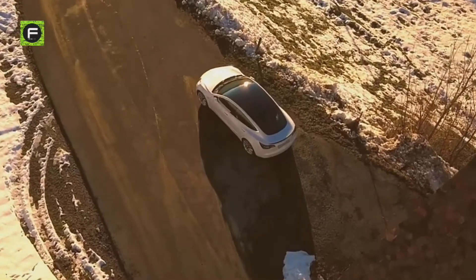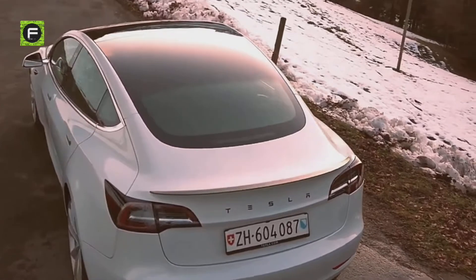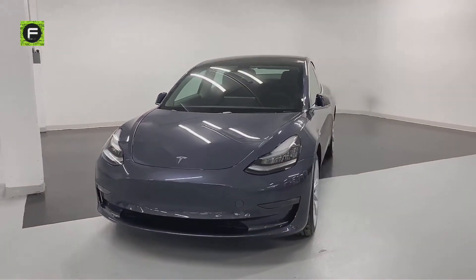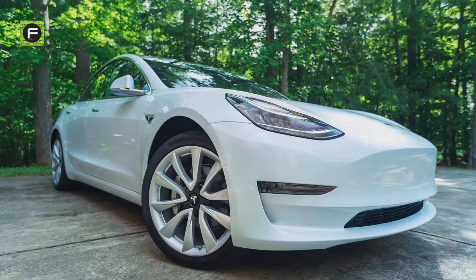The Model 3 was also the world's top-selling plug-in electric car in 2018 and 2019. It will also probably stand out in 2020 as still the world's top-selling plug-in electric car, far outshining all of its competing rivals.